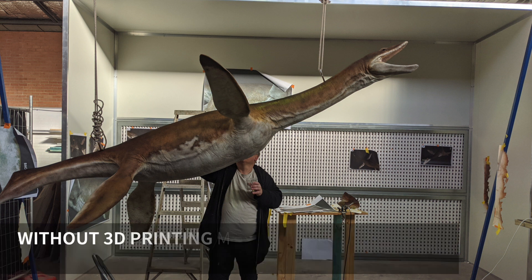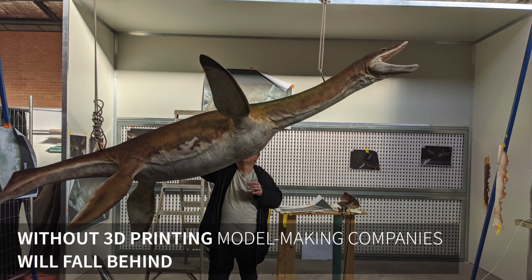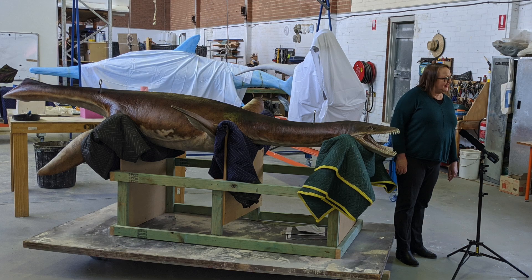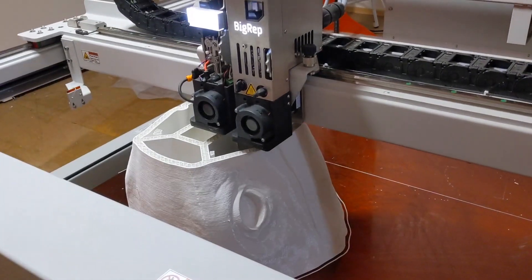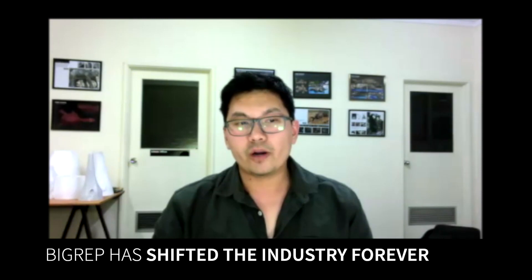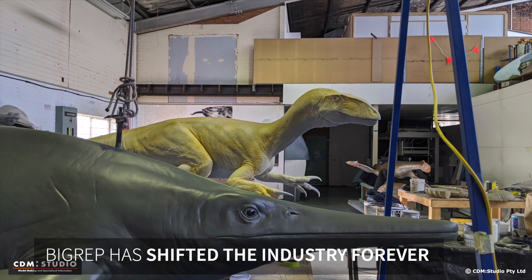As a model-making business going forward, if you are not integrating 3D printing into your pipelines, you are just going to fall behind. The time of going from a clay sculpture to be approved is just not feasible anymore in the current deadlines of where museums and paleo art is headed. The way that we've used the Big Rep 1 on this project has shifted our industry forever.